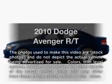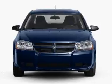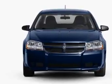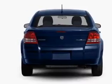Introducing the 2010 Dodge Avenger. Travel the roads in style and comfort in this great vehicle with an efficient four cylinder engine that responds smoothly to its automatic transmission. Premium wheels lend a distinctive appearance.